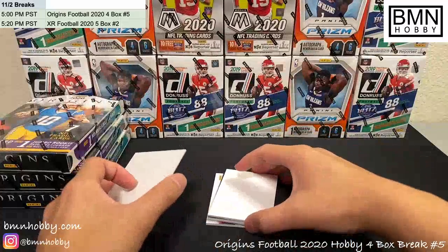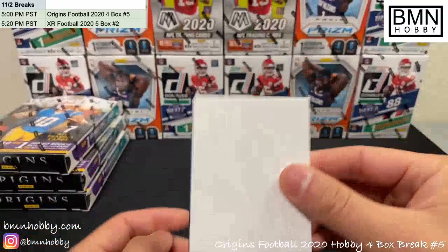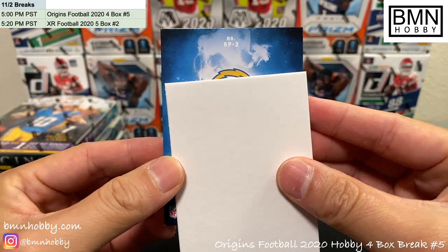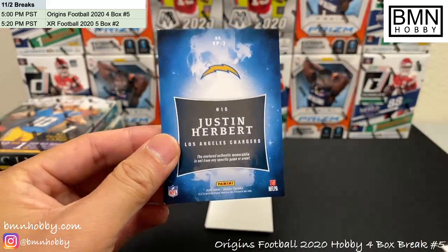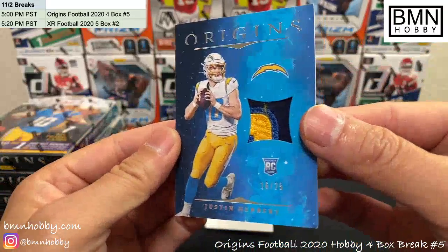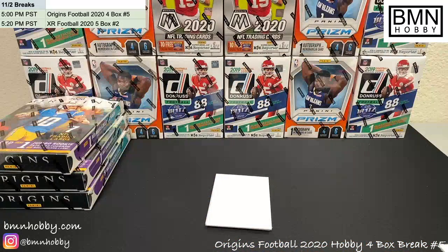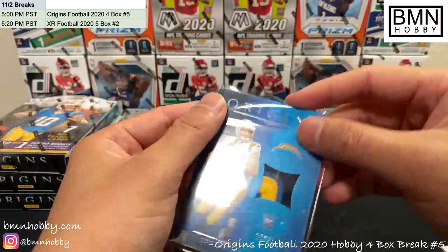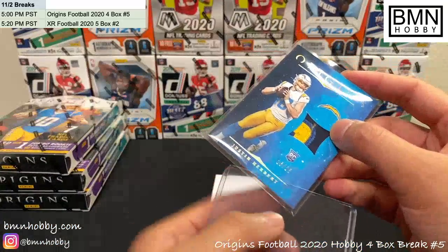Good — no redemptions. We've had so many redemptions, I don't want to see any more. This is a patch card, it's pretty thick — let's see what we got. Number three, I like that, that's a good start. 16 of 25 — that's a pretty sweet one. Let me grab the thickest sleeves. That's a nice patch too — look at that, 16 of 25, Justin Herbert blue. Love the color.